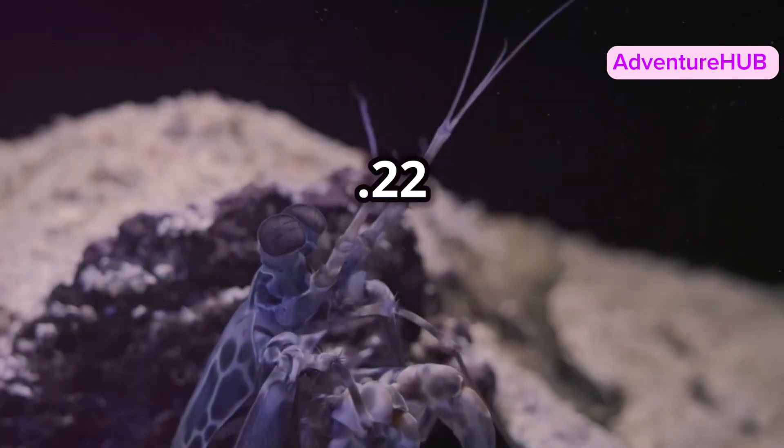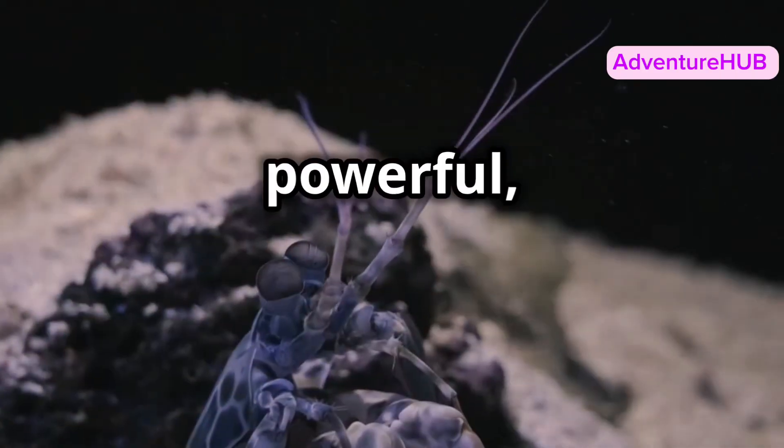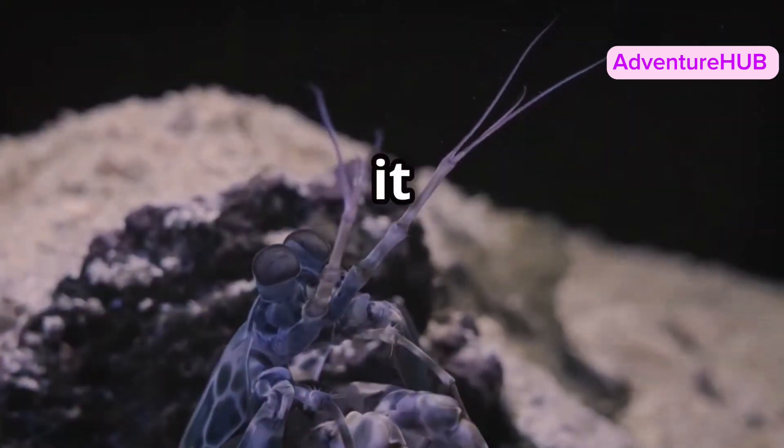It can strike with the force of a .22 caliber bullet. That's right, its punch is so fast and powerful it can even break glass. But how does it do it?